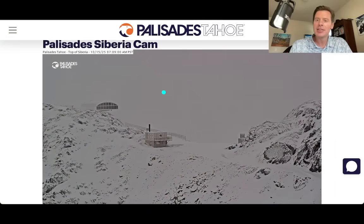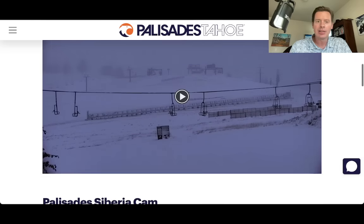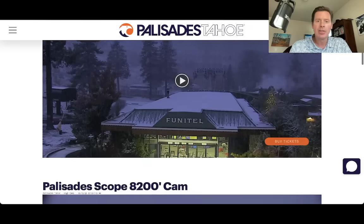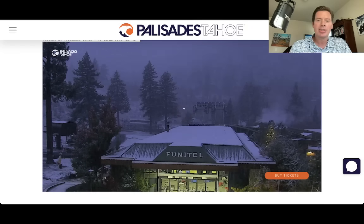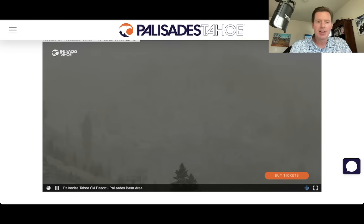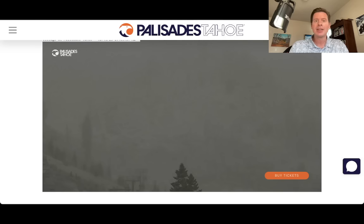Let's go to Palisades Tahoe first. This is up at the top — the Siberia cam — and they definitely got several inches of snow accumulation up there at 8,200 feet. Down at the base at 6,200 feet, it looks like they're still getting some waves of snowfall moving in and out, and that clearly shows you that the snow level came all the way down to about 6,200 feet there across Tahoe.